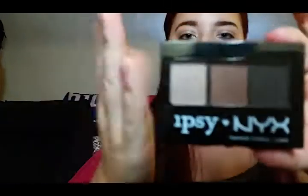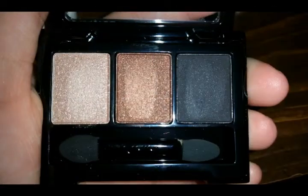The first thing I saw when I opened it was this Ipsy NYX eyeshadow palette. It comes with three colors and it looks like that — I'll give you a swatch. The lightest one doesn't really come up, but the two darker colors are pigmented. The black was the only one that stayed after I wiped it off, so I'm not sure if that's good.